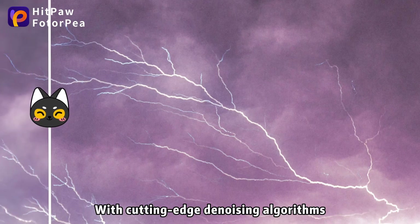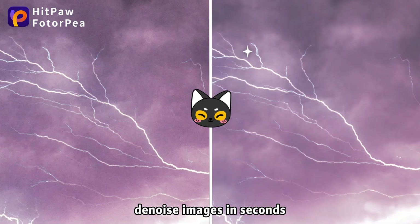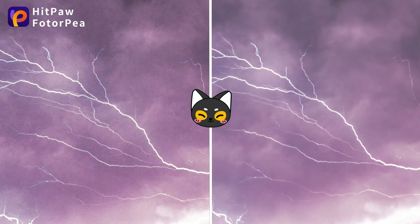It can transform black and white photos into full-color images, allowing you to make faded black and white photos or old family pictures instantly inject vivid colors.